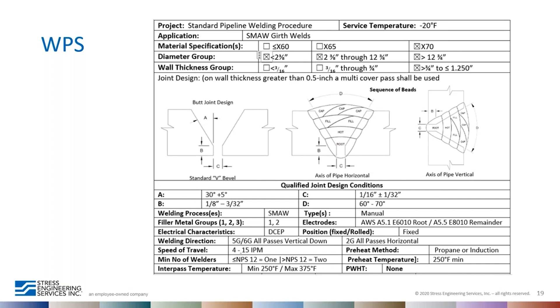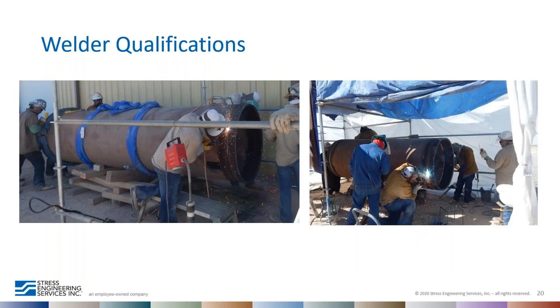Once the welding procedure specification was developed, welder qualification was performed. On-site welder qualification was conducted on several welders to ensure the rejection rate and rework rate would be kept to a minimum.